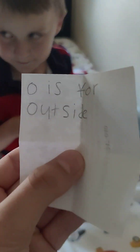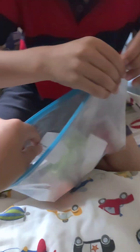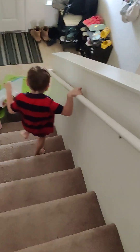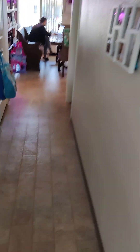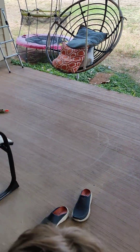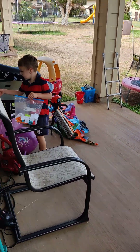O is for outside. Outside, outside. Let's go outside. Come on, you know where to go. Let's go. Oh yeah, it is a letter O.